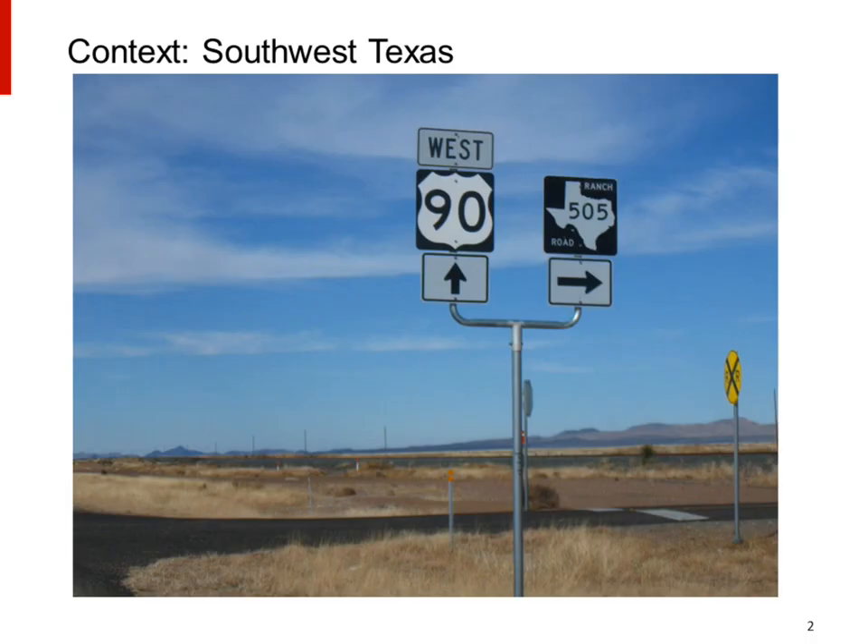You need some context for this project, and the context is Southwest Texas, Marfa, Texas in particular. And to get to Marfa, Texas, you have to drive, and you generally have to drive a long way.